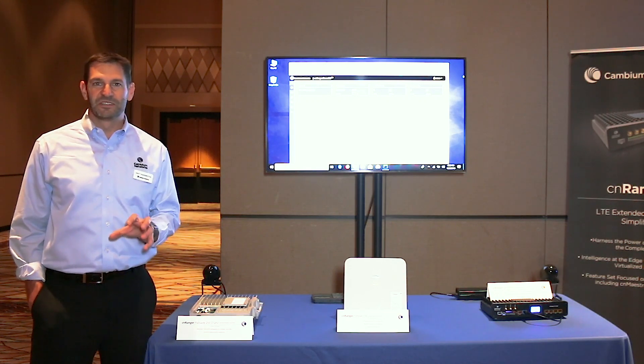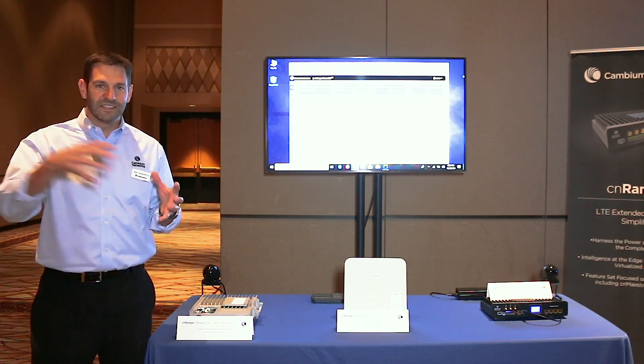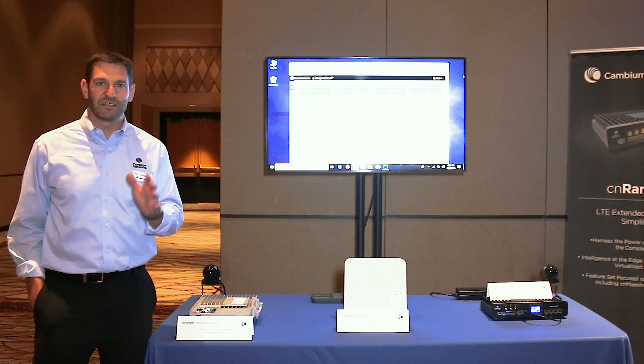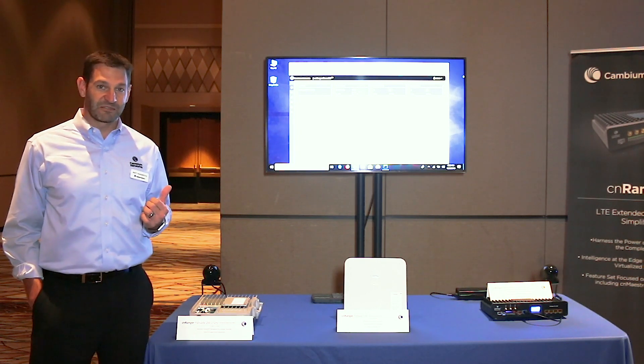We're taking all the things we've learned in doing the 450 product line and the EPMP product line and bringing LTE into the mix. We will have three separate point-to-multipoint product lines, and starting with this product right here, the CN Ranger.